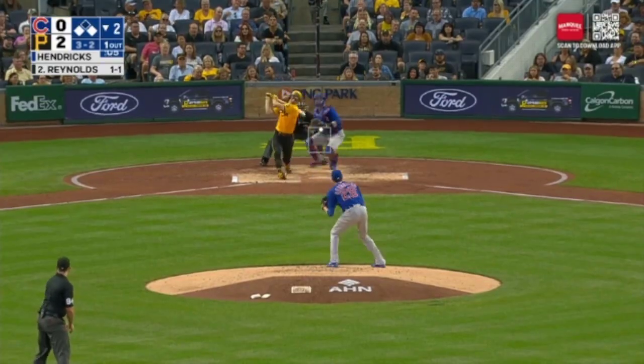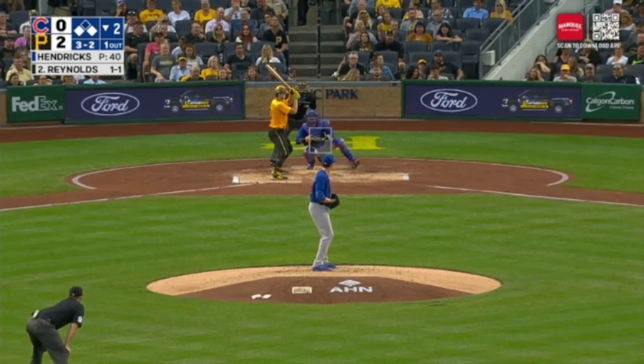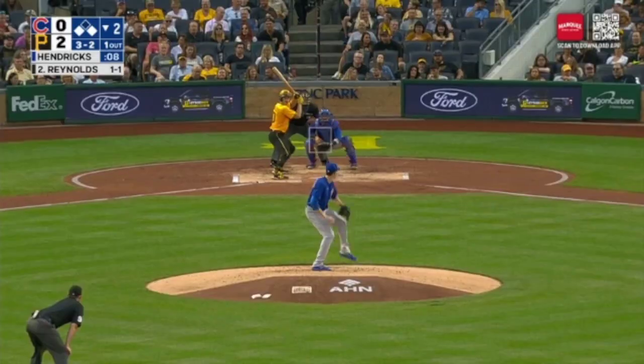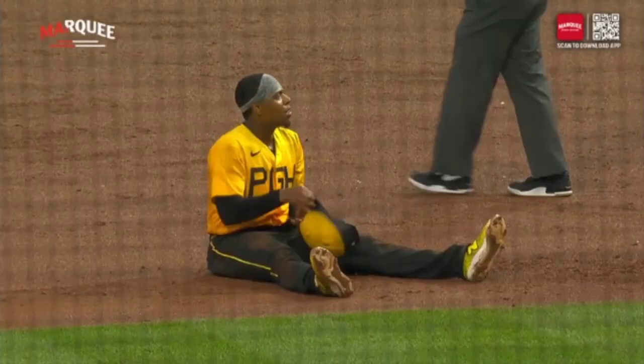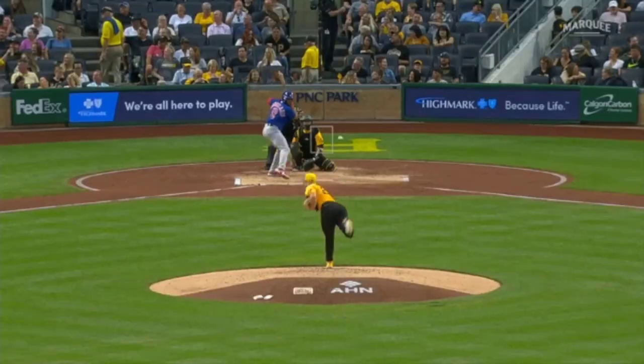Hayes at first — there goes Hayes. And the pitch is popped foul. That's one of the things we've seen that's gotten back — many ground balls. Runner goes — swing and a throw to second. And now Swanson charging. Hayes runs into an out.